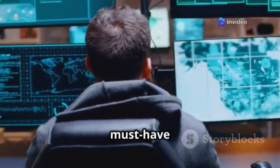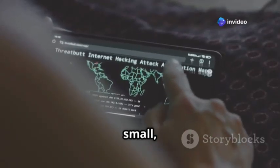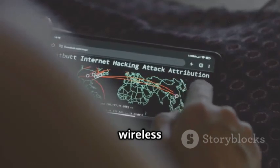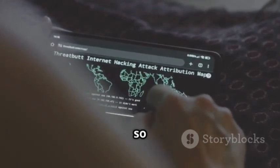The Wi-Fi Pineapple is a must-have for anyone serious about network security. It's a great example of how a small, unassuming device can give you a surprising amount of control over wireless networks. With great power comes great responsibility, so use it wisely.